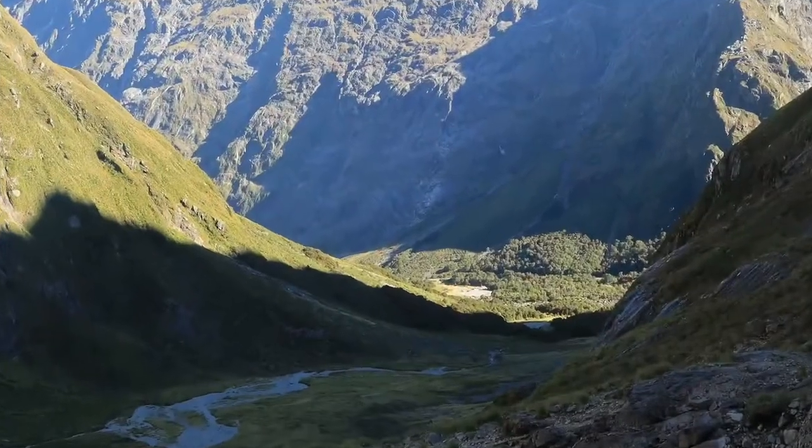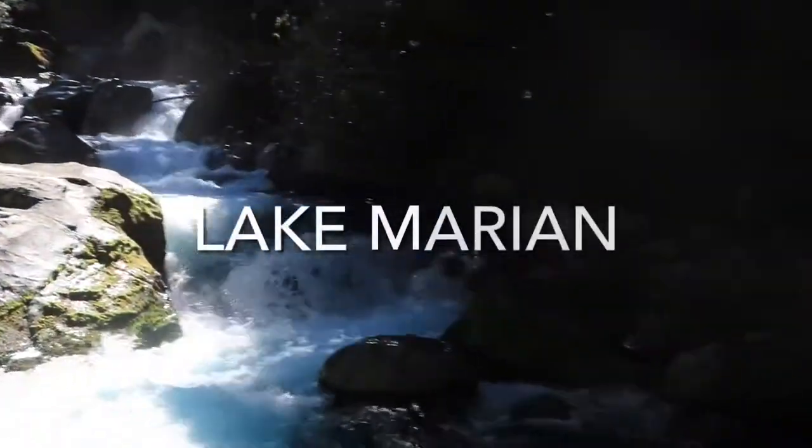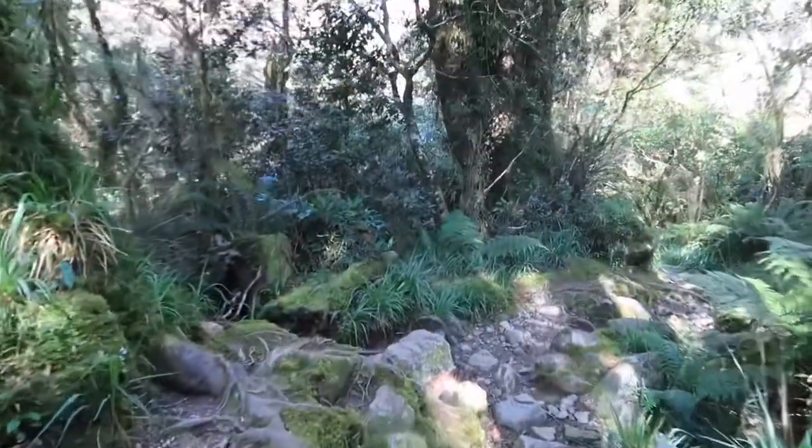And back down we went, just as the sun went down as well. The next day we went to Lake Marion, which is another beautiful little hike. It goes next to the river for the first bit and then it's just a little bit of a bush walk.